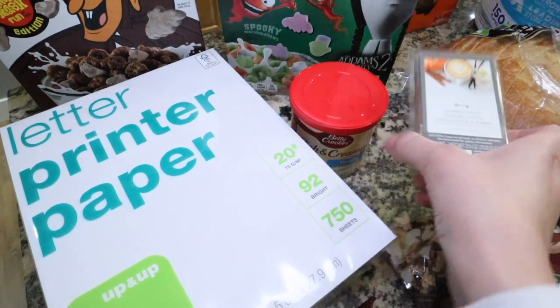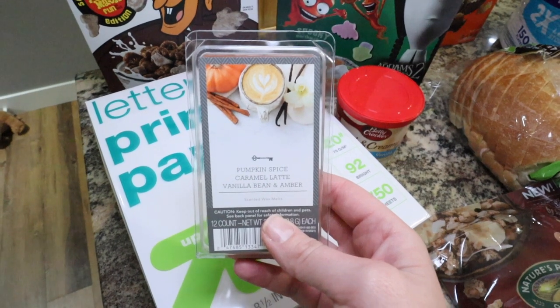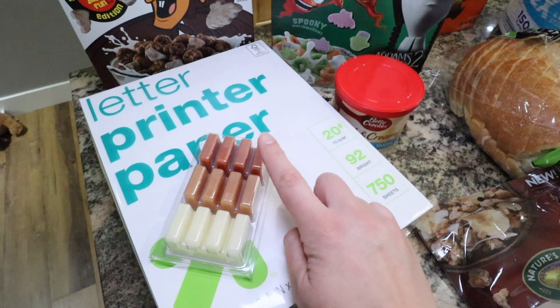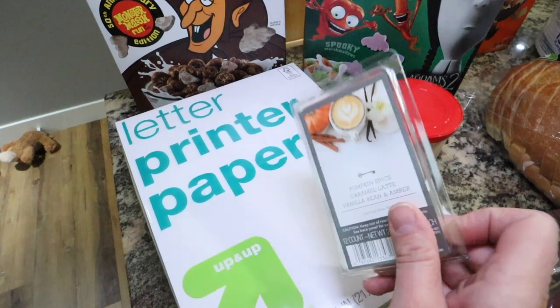I grabbed these wax melts — pumpkin spice caramel latte and vanilla bean amber. Definitely one of my favorites they have. I just take one of each and put it in my wax warmer and it lasts quite a while and it smells really, really good. Definitely one of my favorite scents.